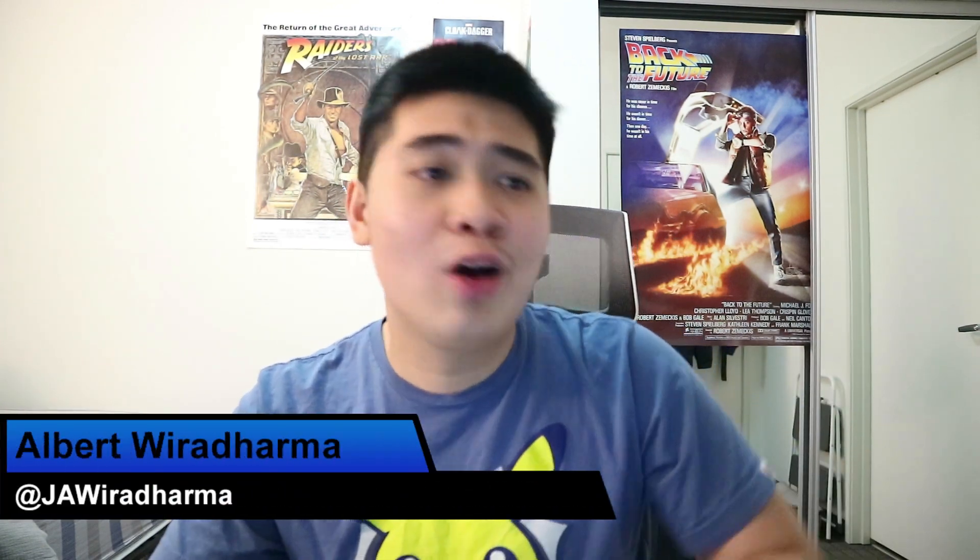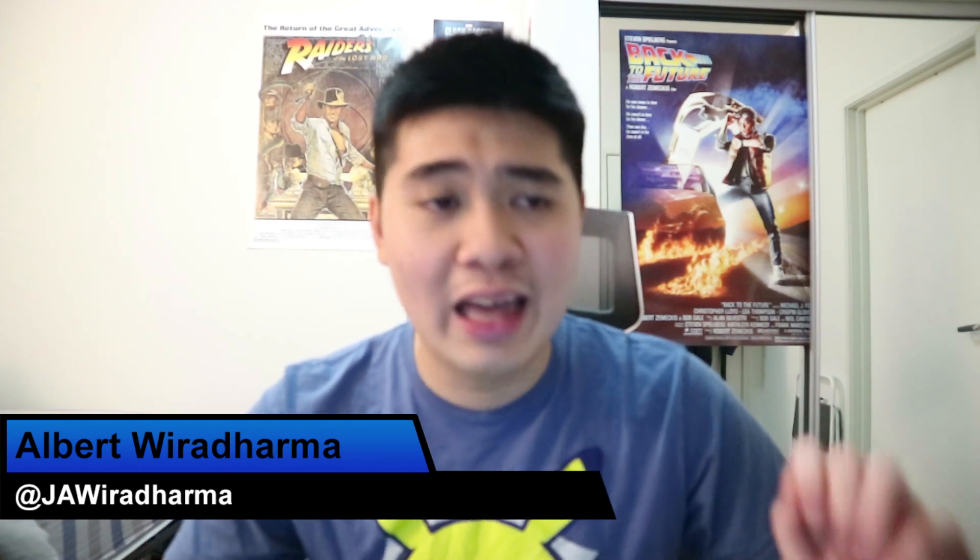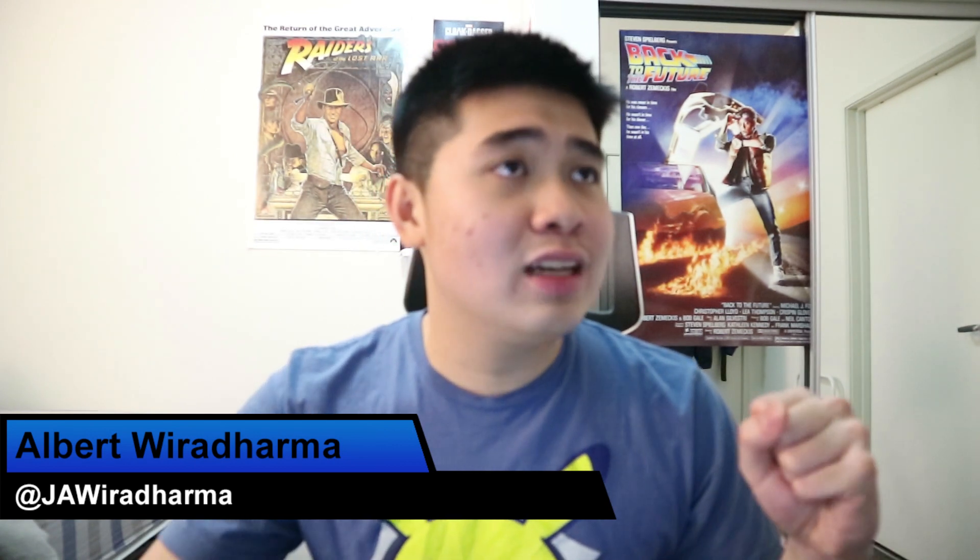If you enjoyed this video and would like to see the channel grow, click the like button below. Don't forget to subscribe to my channel to see more movie reviews, trailer reactions, and all those movie-related things. Also check out my podcast, The Councilman Podcast — we're off and running and getting more consistent this year. Follow me on social media at Javradharma, and until next time, Jav out.